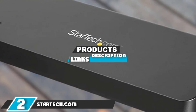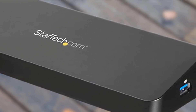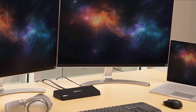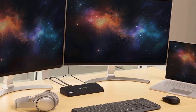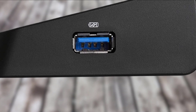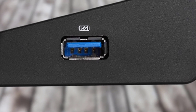Moving on to number 2, the StarTech.com Triple Monitor USB 3.0 Docking Station. The StarTech.com Triple Monitor USB 3.0 Docking Station connects seamlessly to both Windows and macOS machines via a USB-B to USB adapter cable included. This slim unit houses 5 USB 3.0 ports, one of which is a 2.1A port for high-speed device charging, 2 DisplayPorts, and 1 HDMI. The StarTech also has Ethernet, microphone, and headset ports to round out the dock's peripheral device accommodations.